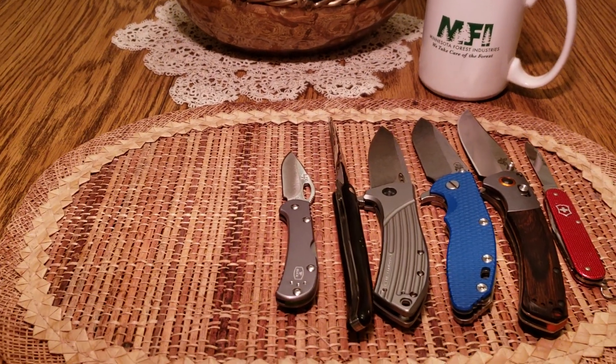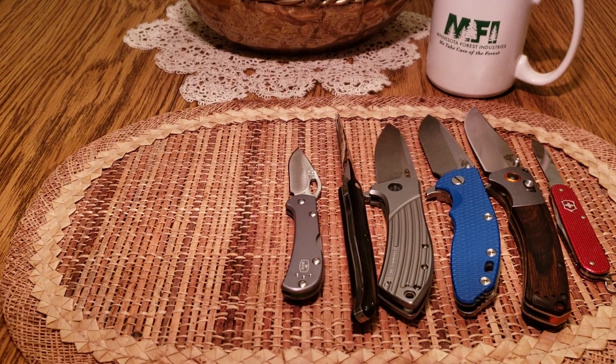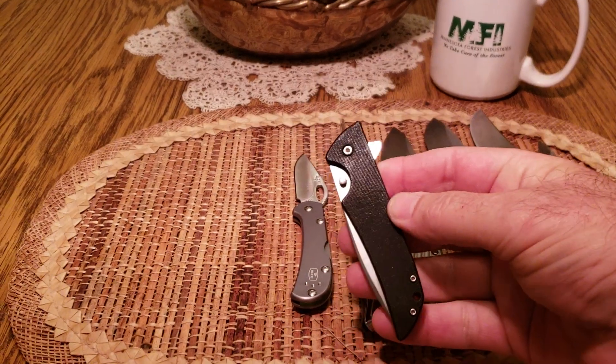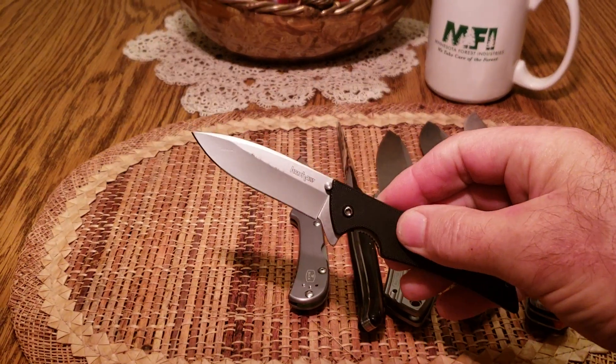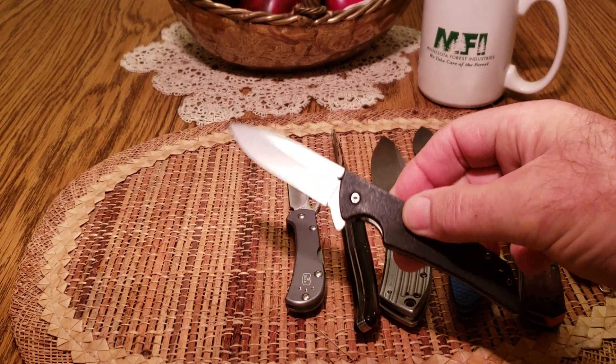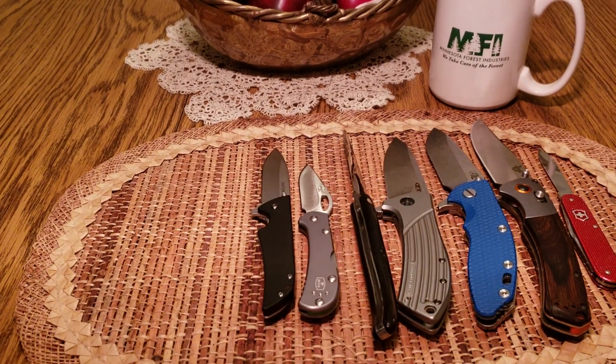The next knife is probably my number one carry knife of all time — probably over the past decade that I've had it — and it's a Kershaw Skyline. This is just a great all-round knife. I carry this one probably the most of all, but for this list it's dropped down to number four.